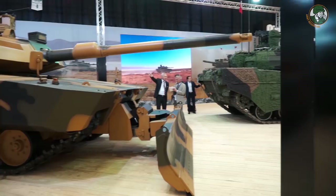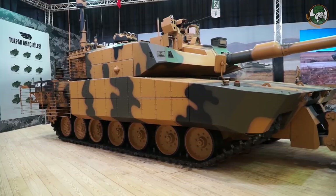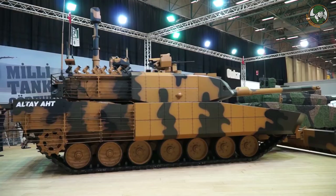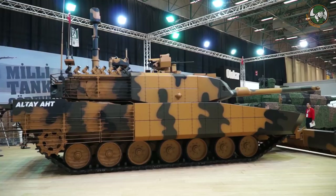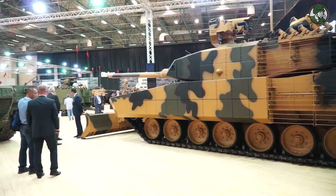In this tank you will see we have lots of different kits around the existing Altay for operating in different scenarios, especially in urban environments. These are for protection, survival, and detection — like jammers and soft kill mechanisms, electro-optical kits.